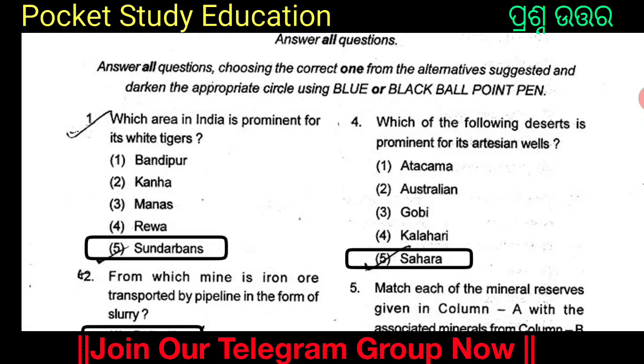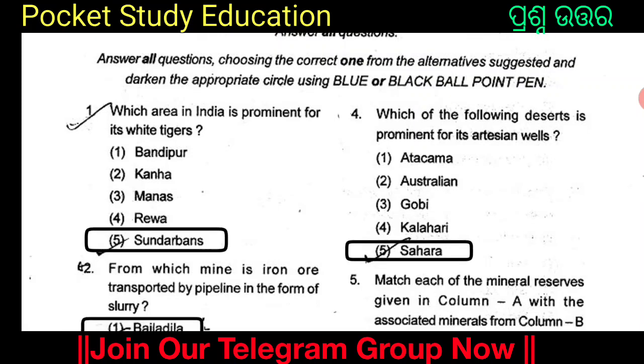Which area in India is prominent for its White Tigers? The options are Bandipur, Kanha, Manas, Reva, and Sundarbans. The answer is Option 5: Sundarbans. The Sundarbans area in India is prominent for its White Tigers.